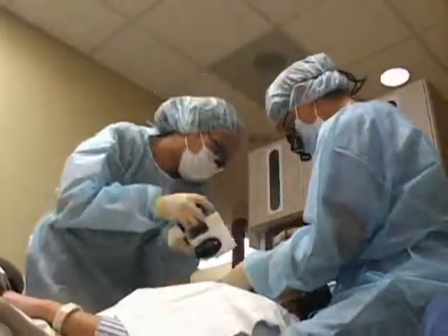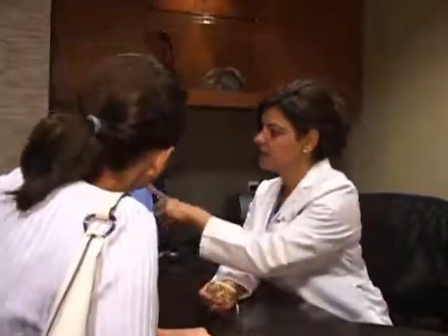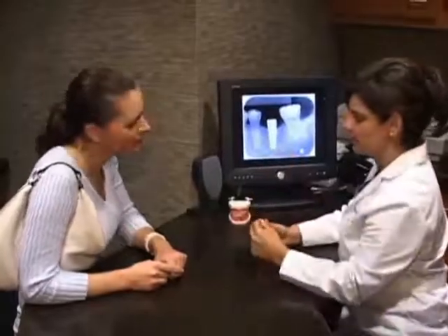We use digital photos, x-rays, along with cosmetic imaging to show and communicate with our patients, as well as our referring doctors, on how we can change their smile.